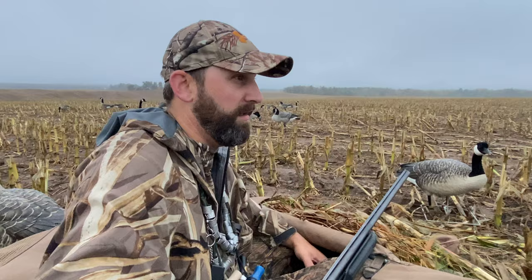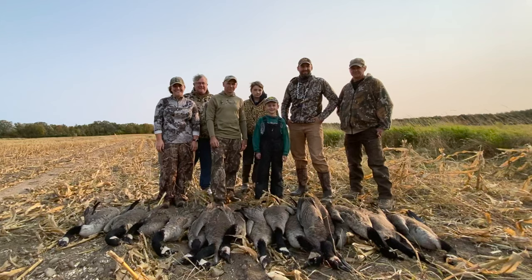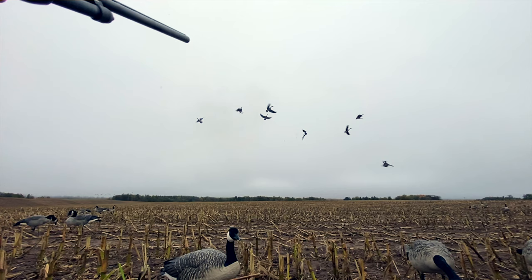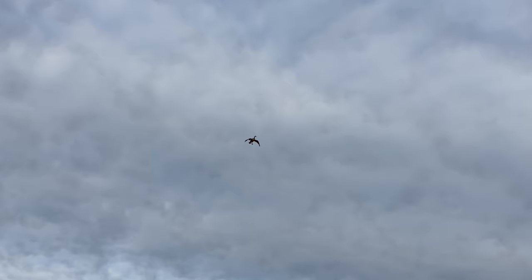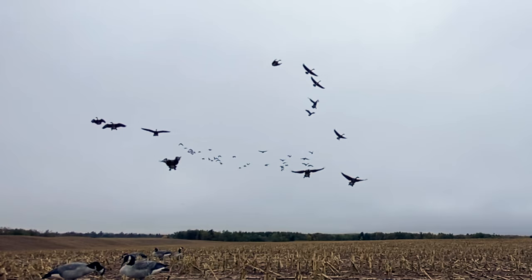Hey guys, Caleb Wistead from Hooked Up Wisconsin here. Today I'm going to share with you six tips on how to improve your goose field hunting. We've been hunting geese here in northwest Wisconsin for almost 25 years. I guided for them for three years and over that period of time we've picked up a lot of little tips and tricks that help us improve our odds in the field — small tweaks that make the difference between an awesome hunt and a mediocre hunt. Let's get into it.